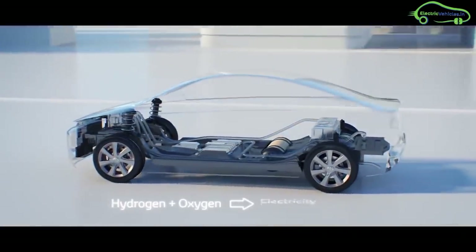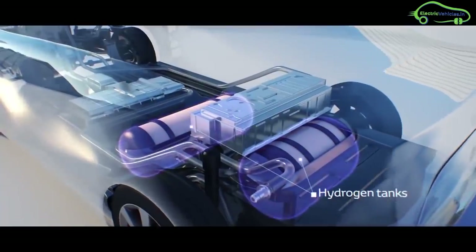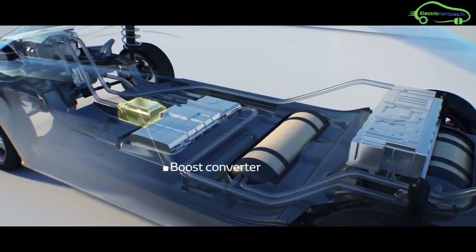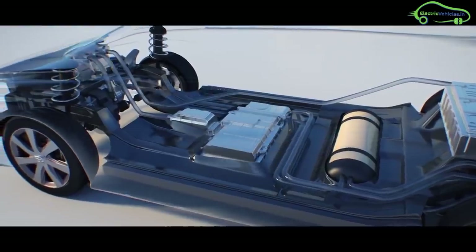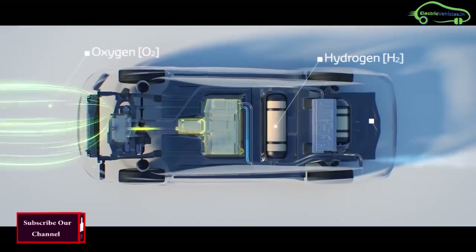So how does the Toyota Mirai work? The Toyota Mirai has a fuel cell, a battery pack, a fuel cell stack, boost converter, an electric motor, and a power control unit. When oxygen and hydrogen fuel react at the fuel cell, they produce electricity and water. The electricity is sent to the electric motor and the car starts working.